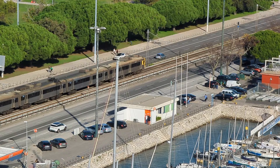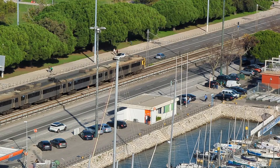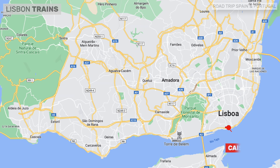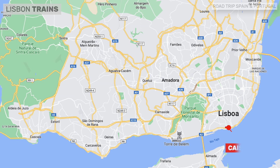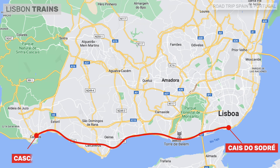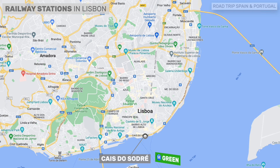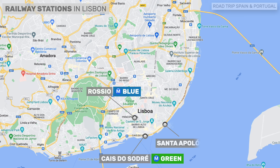Comboios are the trains in Portugal. They are a great way to travel around the country, but you are unlikely to use them to travel within the city of Lisbon itself. Tourists tend to use the trains for two popular day trips: the first departs from Cais do Sodré station and goes to Cascais following the coast, and the second departs from Rossio station in the direction of beautiful Sintra. The most important train stations in Lisbon are Cais do Sodré (served by the green metro line), Rossio (served by the blue metro line), Santa Apolónia (served by the blue metro line), and Oriente (served by the red line) — from the latter two, trains depart for the north of Portugal.